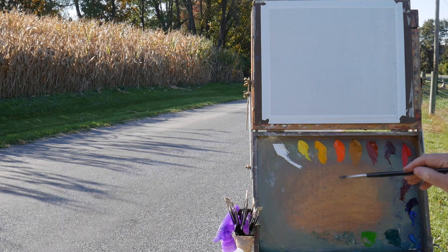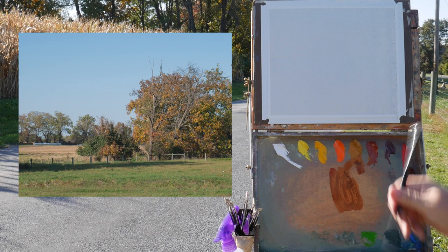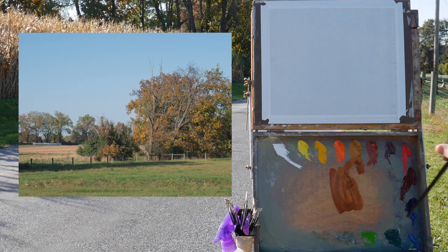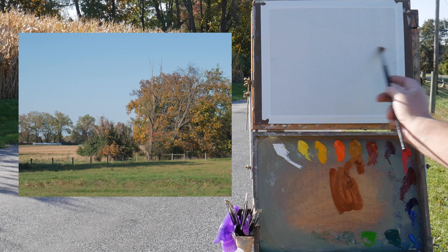Good afternoon, good evening. My name is Jason Lee Taiko and we're going to paint this nice early autumn scene. Colors on my palette: titanium white, cadmium lemon, cadmium yellow light, cadmium orange, yellow ochre, Venetian red, burnt sienna, cadmium red, alizarin crimson, ultramarine blue, cobalt blue, cerulean blue, viridian, and permanent green.